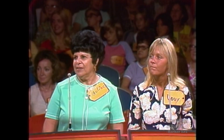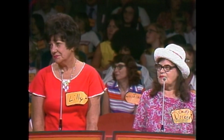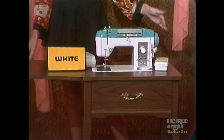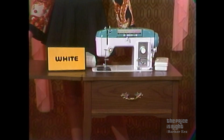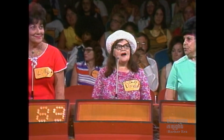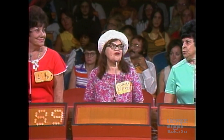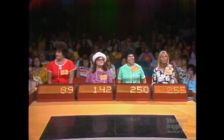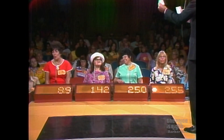It's the sewing machine — the white console zigzag sewing machine with eight different stretch stitches and 24 design discs from White Consolidated Industries. Lily, the bidding starts with you. $89. Doreen? $142. Pauline? $250. And Dewey? $255. The four bids are in. And here is the actual retail price of the sewing machine: $429. And Dewey is the owner.